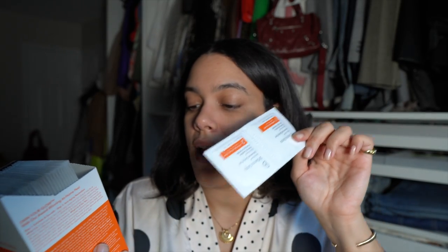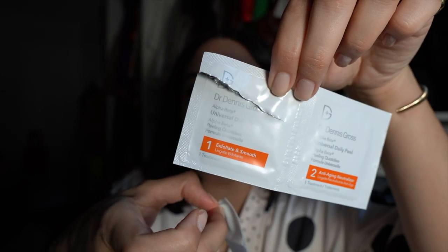Next I re-upped on my Dr. Dennis Gross Universal Daily Peels. I had been using the extra strength ones for a while but felt my skin didn't need that level anymore, so I got the universal ones. They come individually packaged — this is a pack of 30 with five bonus pads. I use these every morning after washing my face.